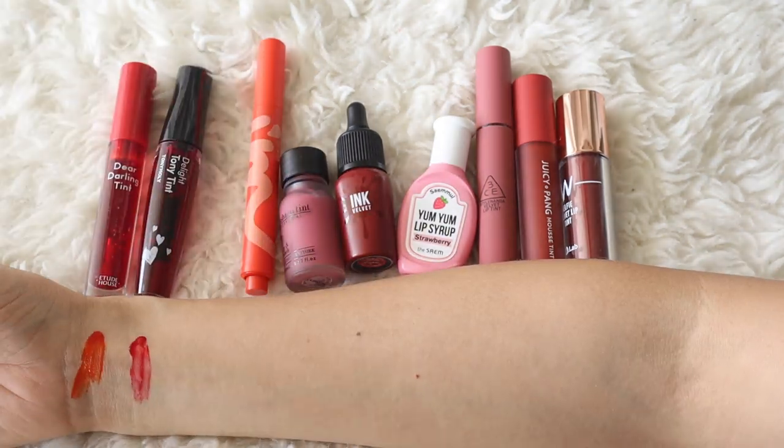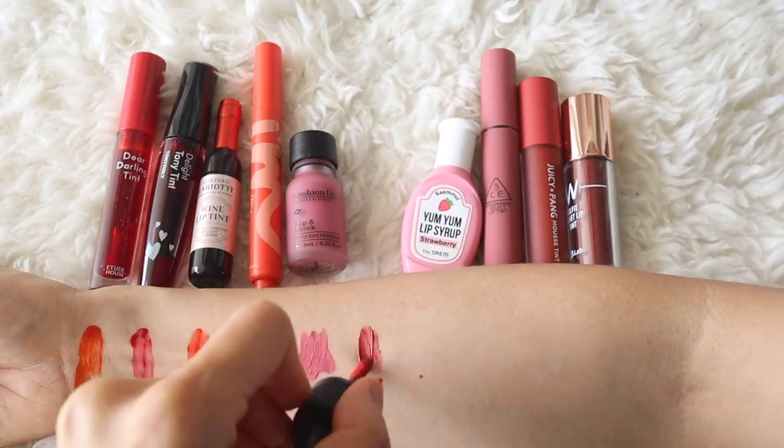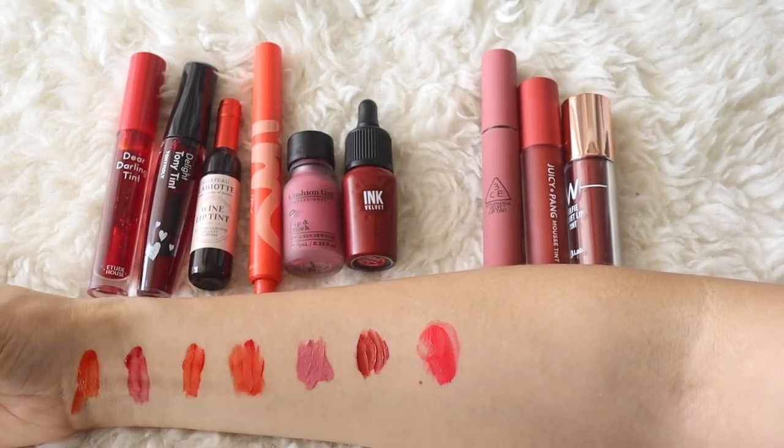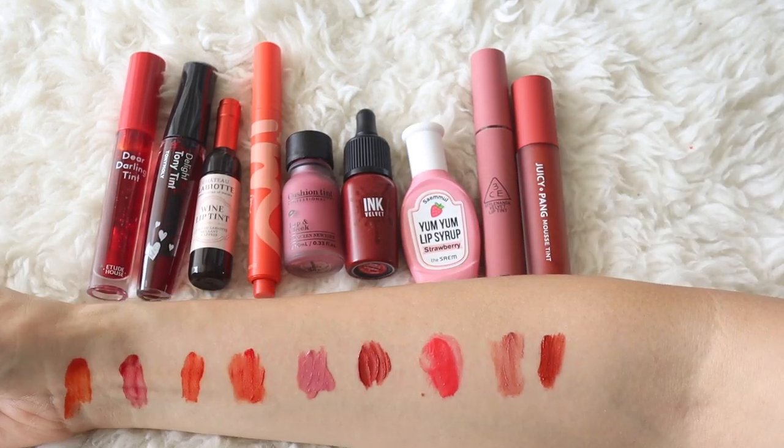So here are all of the lip tints that I'm going to be testing out. Some are more expensive than others, and some of them were provided to me by Stylevana for free, while others I already had in my own personal makeup stash.